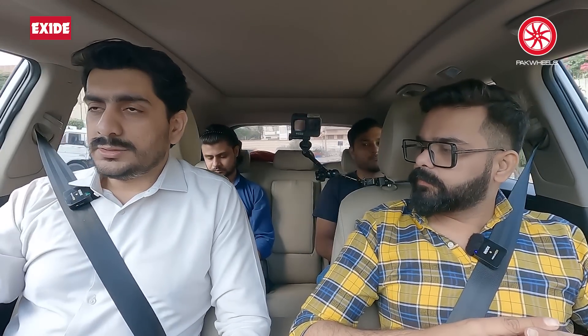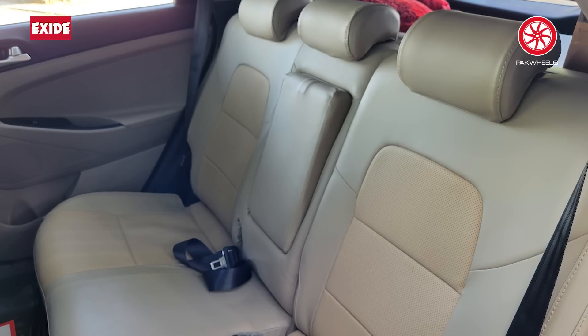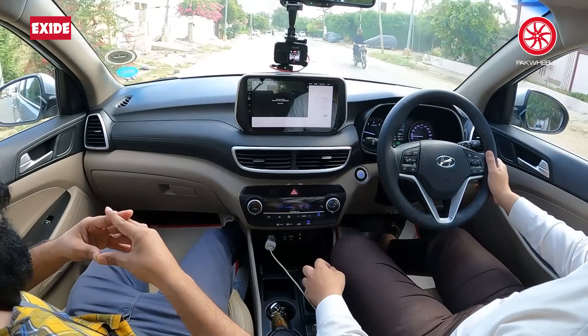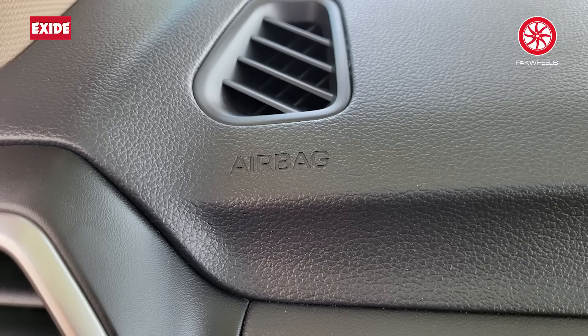The drive is comfortable? Yes, exactly. The seat adjustment is electronic — six-way. You can go down and forward, adjust the back support, and adjust the height. The airbags are given in front. Not in the back — the airbags are in front near the steering.